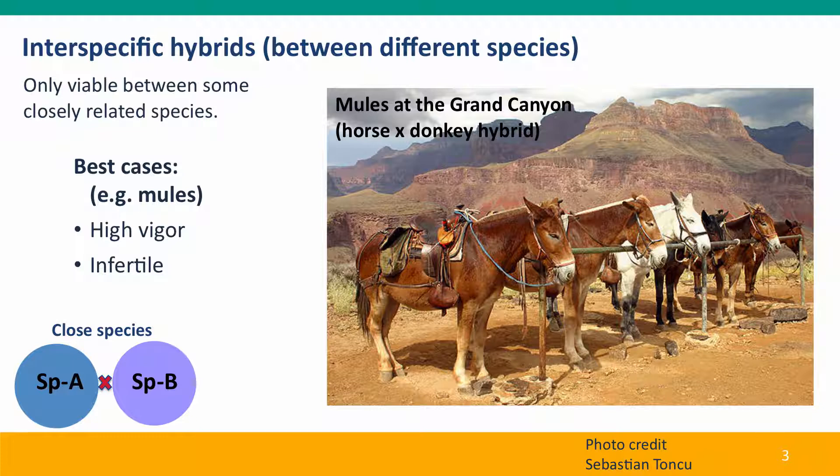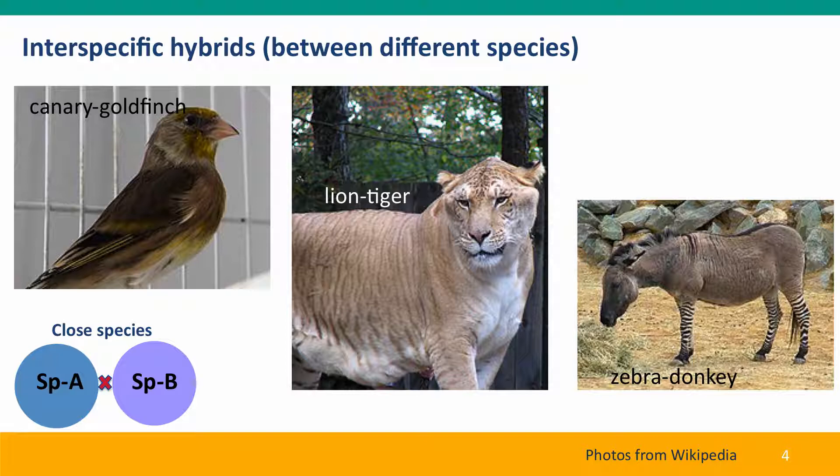One classic example is the mule. A mule is an animal a lot like a horse, but it's a hybrid between a horse and a donkey. It has very high vigor, but it's infertile for reasons we'll come back to in a minute. Other animal hybrids that have been created artificially, often in zoos, are hybrid birds between a canary and a goldfinch, between a lion and a tiger, and between a zebra and a donkey.